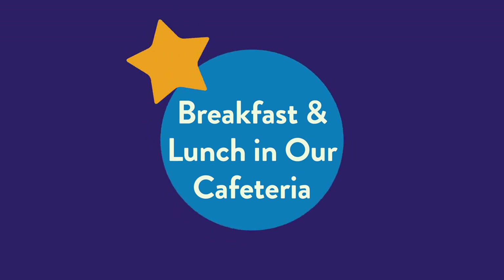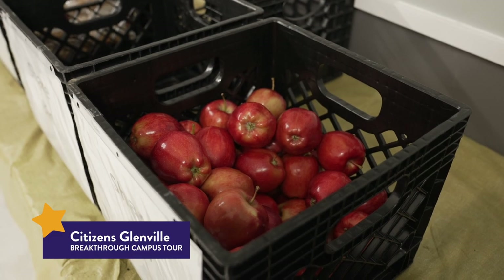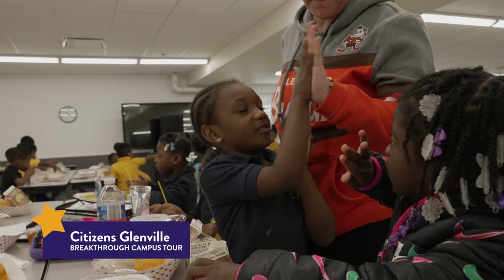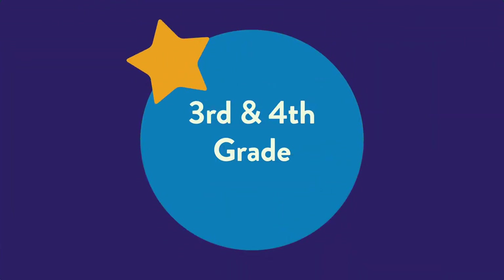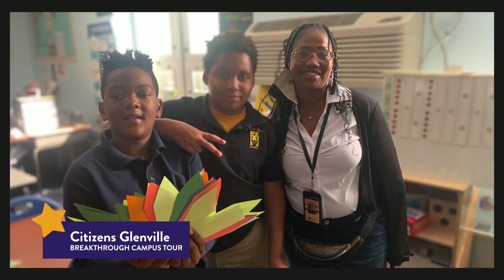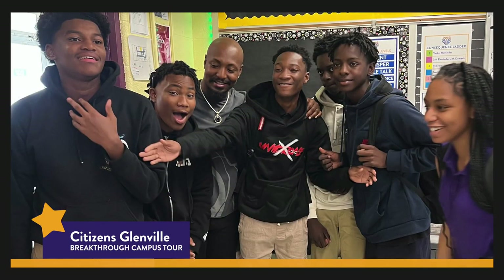This is the cafeteria where we enjoy free breakfast and lunch daily. It's a big space with many tables and chairs, and we get to sit with our friends and enjoy a brain break. On the second floor, we have our third and fourth grade classrooms, where you'll find young learners and inspiring teachers who are dedicated to nurturing their intellectual growth and creating a love for education.